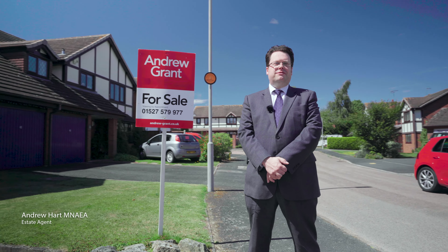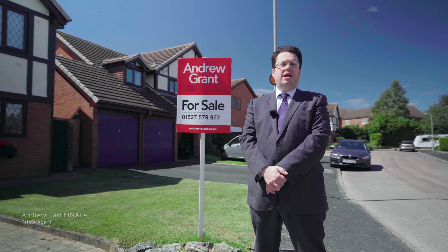I'm here today in Droitwich to have a look at this fabulous four-bedroom family home in Levin Elgar Crescent.